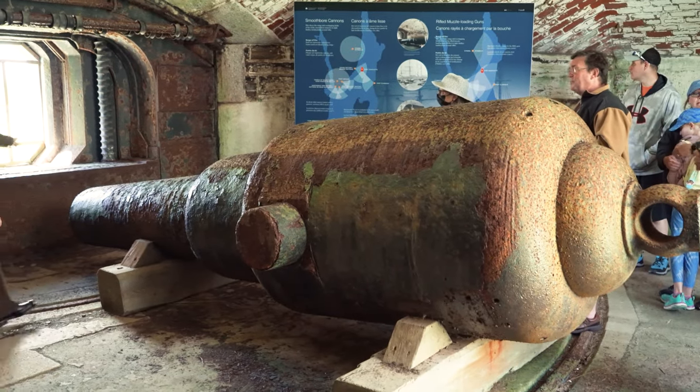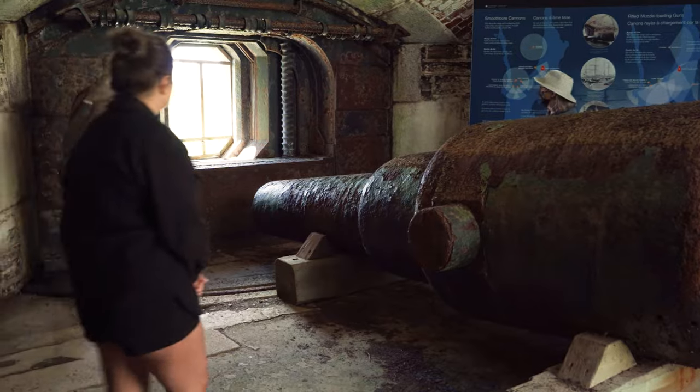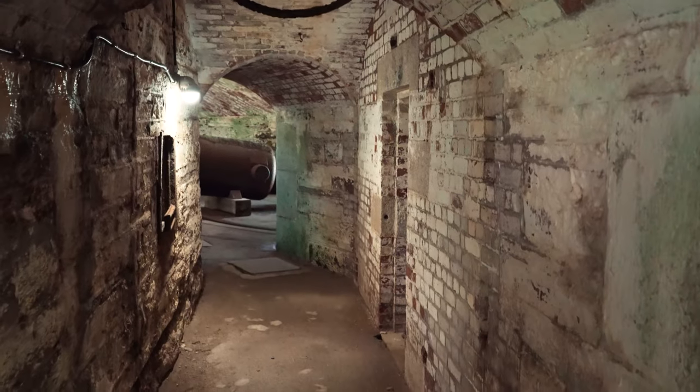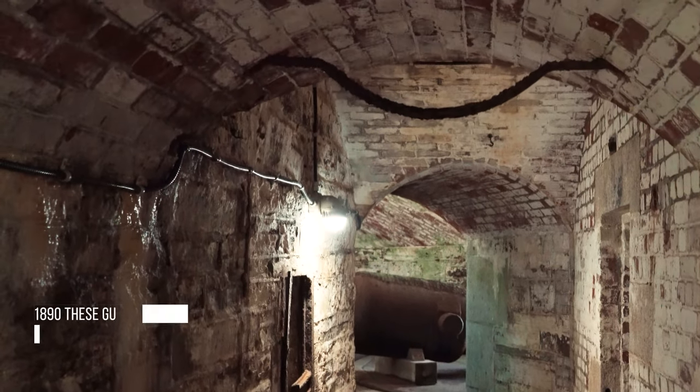At 2,000 yards effective range, that really only brings you up to the McNabb's Island area. These guns peaked during the 1880s, and by 1890 the guns themselves were pretty much useless as naval technology had advanced.